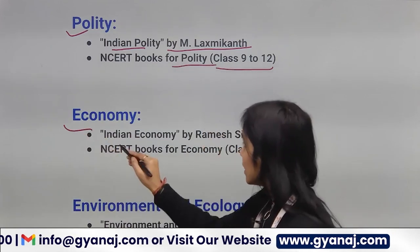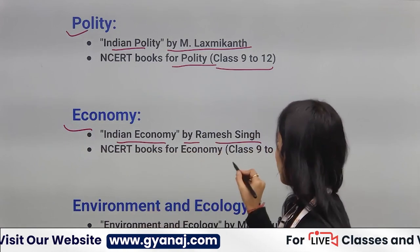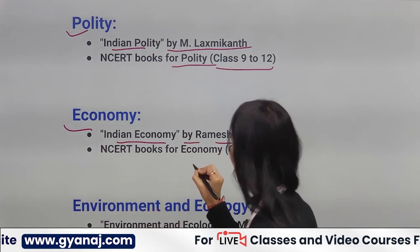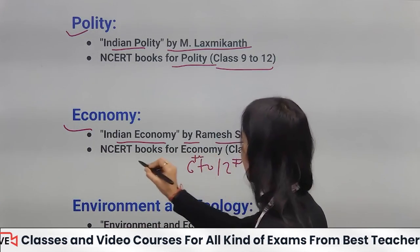For Economy, you can follow Indian Economy by Ramesh Singh. You can also follow 6th to 12th NCERT books.